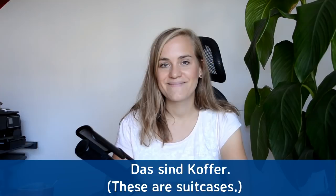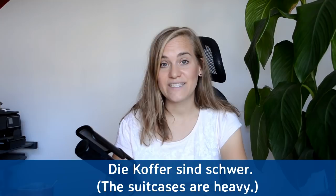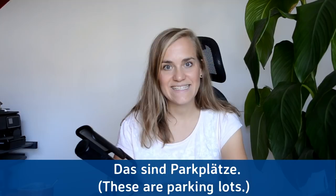Das sind Koffer — these are suitcases. Das sind Koffer. Die Koffer sind schwer — the suitcases are heavy. Die Koffer sind schwer. Sie sind schwer — they are heavy. Sie sind schwer.